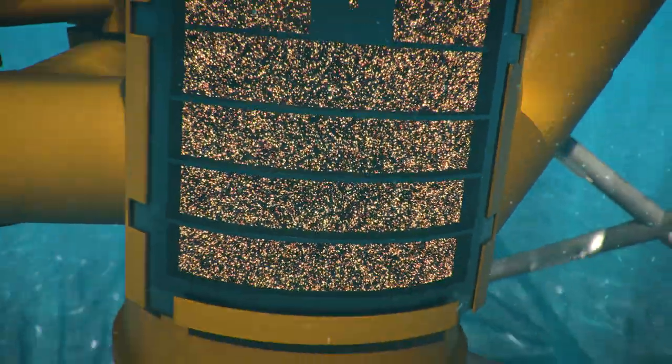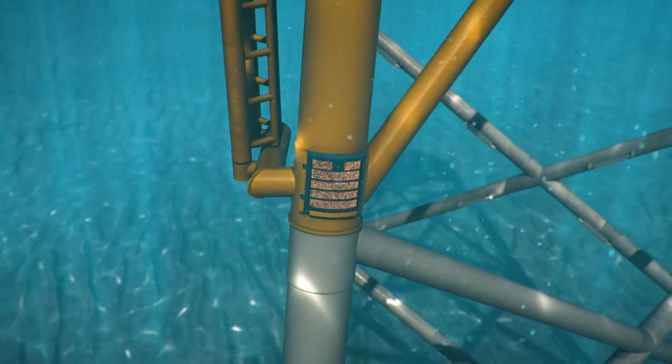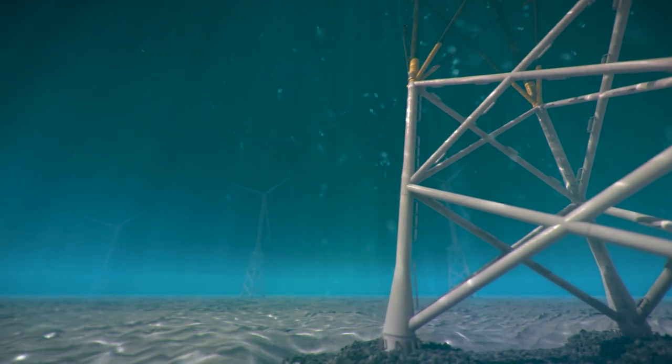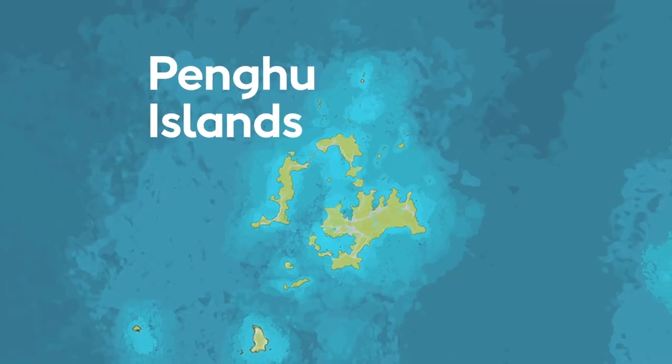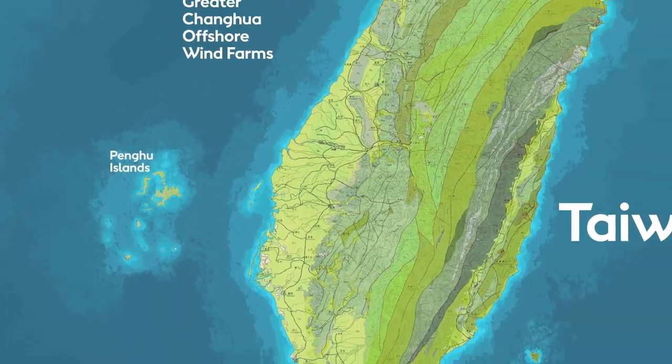In summer 2022, we will apply this technique offshore and attempt to settle larvae and grow healthy coral on the steel surfaces of four of our wind turbine foundations at the Greater Chanua Offshore Wind Farm, 50 kilometres to the north of the Pongu Islands.